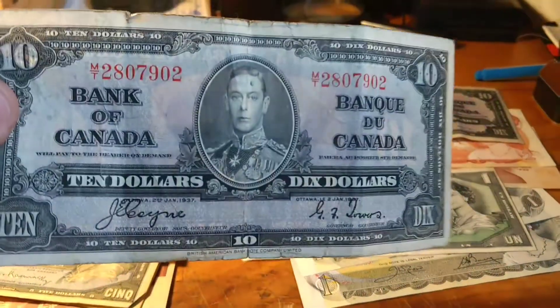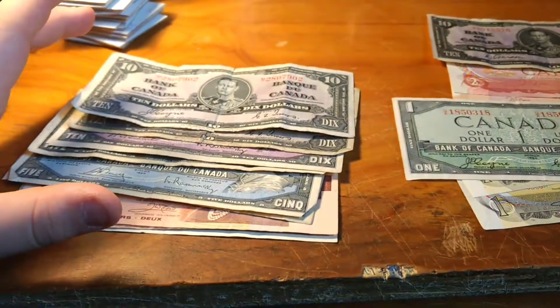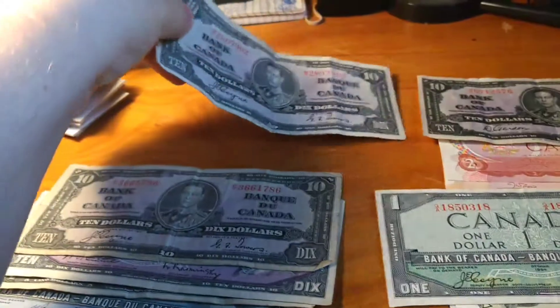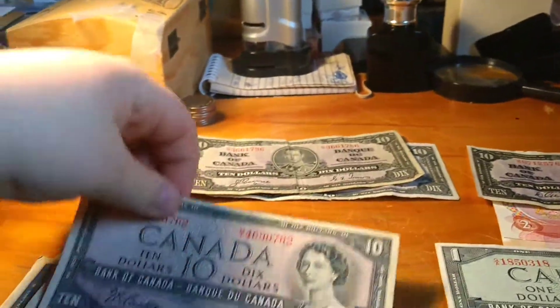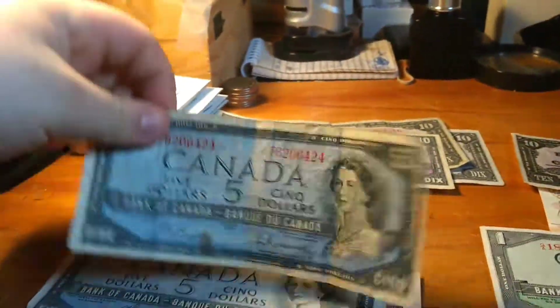Not only that, I managed to get three 1937 ten dollar bills — the King George the Fifth ones. This is kind of a mixed pile; not really crappy, they're all really nice bills, but the conditions aren't the most pristine, I should say.